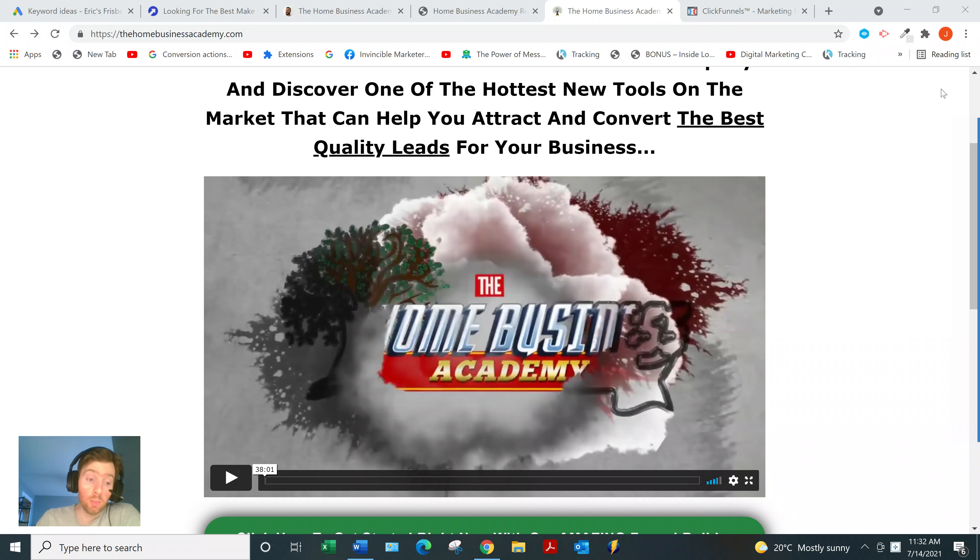They also have a premium membership, which is their main training that teaches you how to do affiliate marketing through video training. They cover lead generation and focus on free methods like Facebook, YouTube, and blogging. They also teach you how to convert leads into sales using email marketing, how to follow up through email, and how to build out your lead magnet to get people onto your email list. This comes with weekly coaching masterminds with Paul and Mike, as well as other leaders within the community.